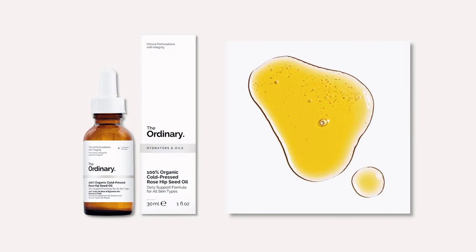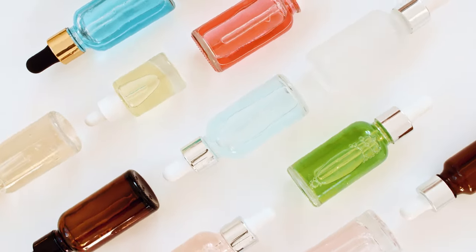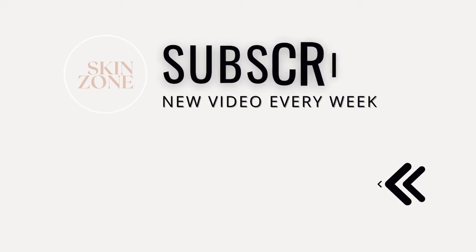100% organic cold-pressed rosehip seed oil is a fantastic skincare product that offers numerous benefits to the skin. By incorporating it into your daily routine and following the correct do's and don'ts, you can achieve a more hydrated, youthful and radiant complexion. If you want to learn more about anti-aging skincare products, check out these videos here next.